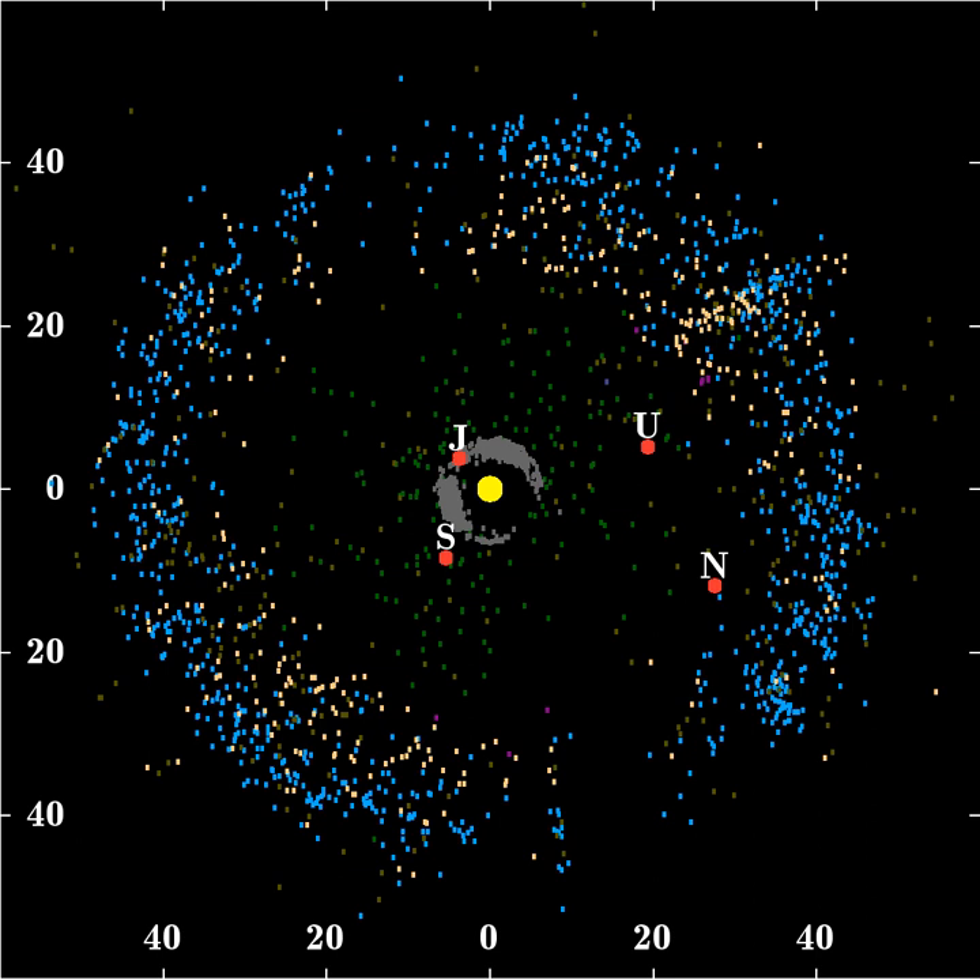Although Pluto is currently the largest known KBO, there is at least one known larger object currently outside the Kuiper Belt that probably originated in it — Neptune's moon Triton, which is probably a captured KBO. As of 2008, only five objects in the solar system — Eris and the KBOs Pluto, Makemake and Haumea — are listed as dwarf planets by the IAU. 90482 Orcus, 28978 Ixion and many other Kuiper Belt objects are large enough to be in hydrostatic equilibrium, and most of them will probably qualify as dwarf planets when more is known about them.